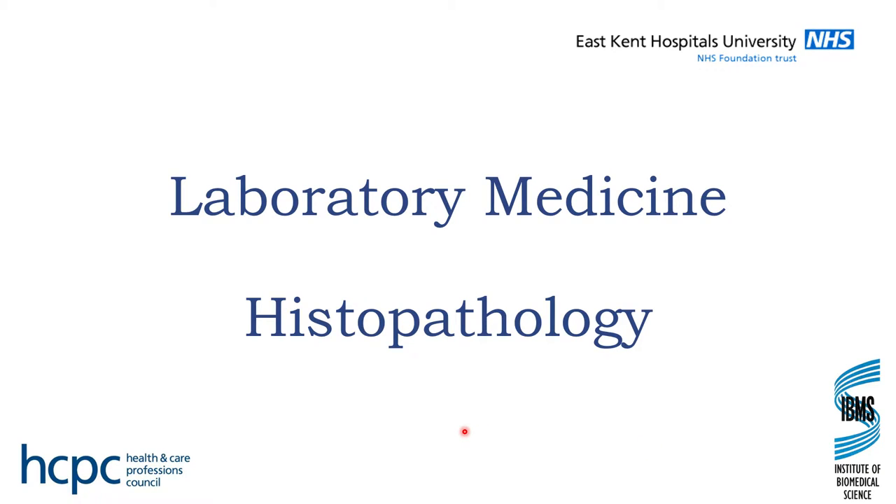Hello and welcome to another Monkey's Motors video. As promised, today's video is going to be about what I do at work. I am a biomedical scientist and I work in histopathology. Histopathology is the study of diseased tissues, and the department within the hospital is called laboratory medicine, also known as pathology.